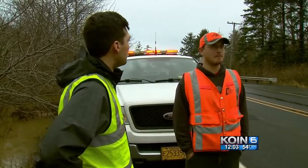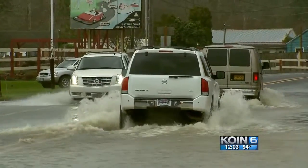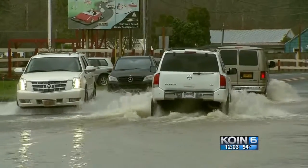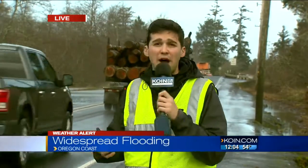Talking to ODOT, there are multiple 101 closures from the Halem South. Here in Seaside, though, they're staying optimistic that they should be able to keep 101 open for the evening, which is really good news. Without the rain, they've been saying it should be just fine, especially for trucks. But for those low-profile cars, that's something they're going to have to continue to watch.